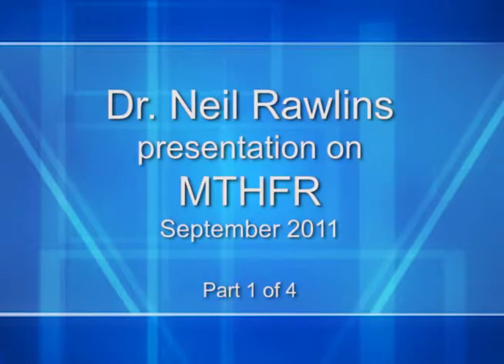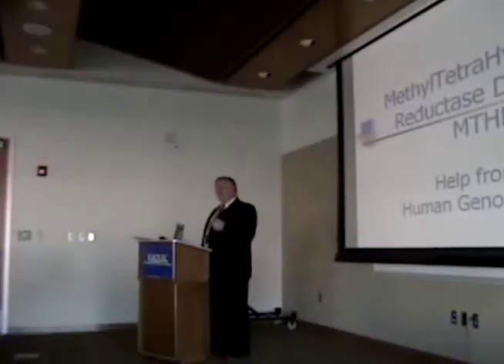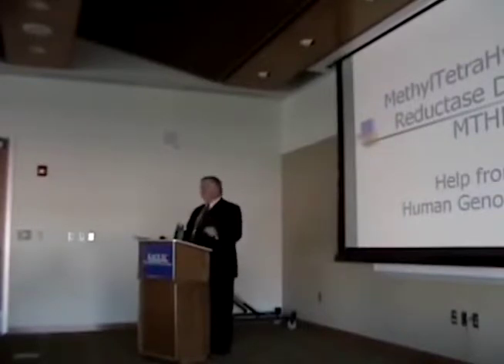I've given this talk for close to five years now, and I revise it periodically as new information comes up, so you're getting a new, hopefully improved version. I titled this talk with methylenetetrahydrofolate reductase deficiency, but I really subtitle it as Help from the Human Genome Project. The whole goal of the project was to find genetic problems, identify why they were causing problems, and come up with a treatment that treated the cause rather than just treating the symptoms. This is the first, and so far the only one, of the genetic defects from the Human Genome Project that has an FDA-reviewed treatment for it.